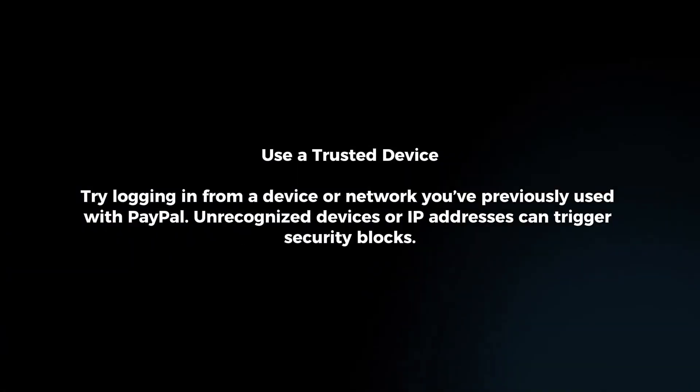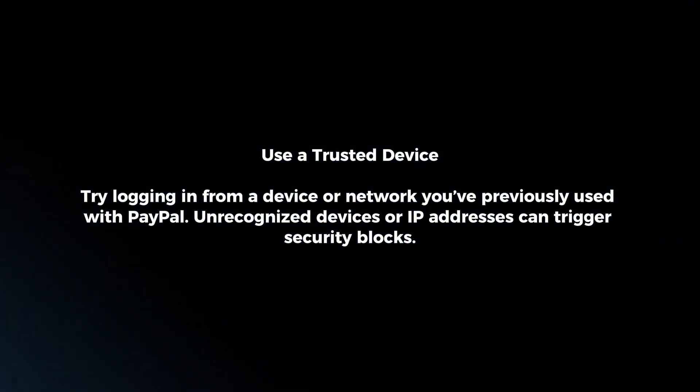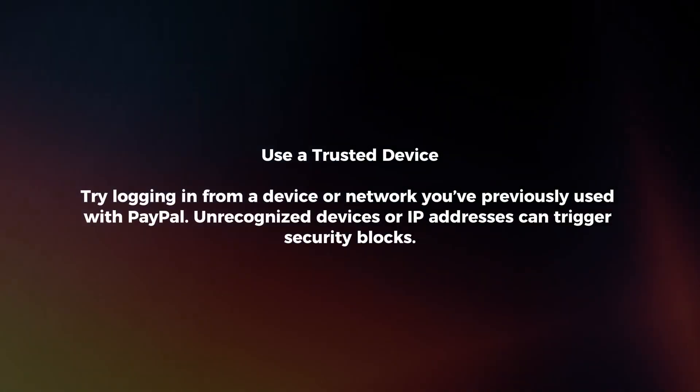Use a trusted device. Try logging in from a device or network you've previously used with PayPal. Unrecognized devices or IP addresses can trigger security blocks.